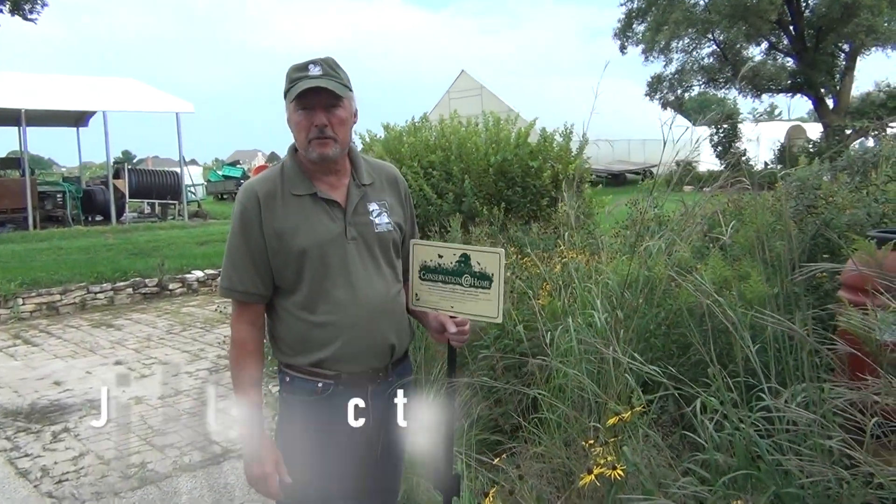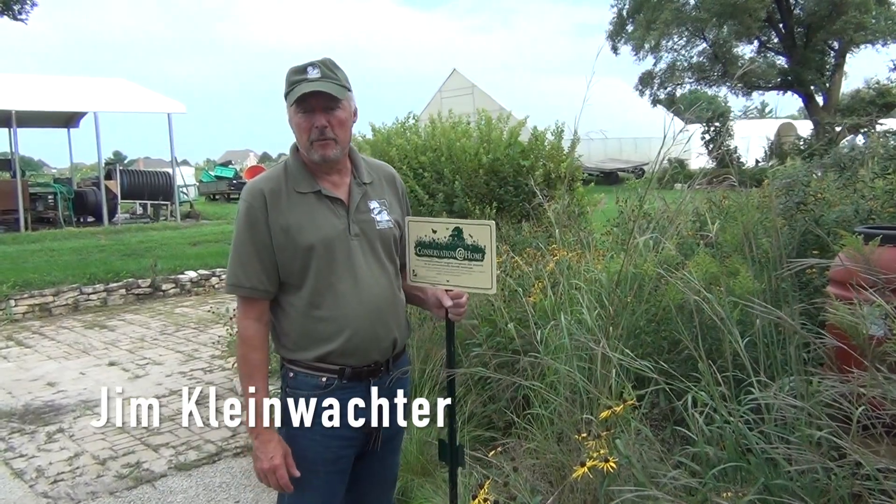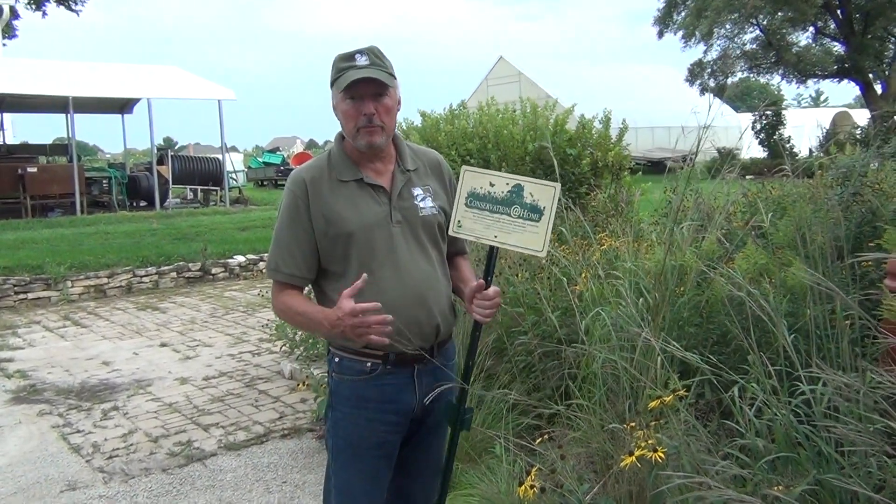Hi, I'm Jim Kleinwachter at the Conservation Foundation in Naperville on the McDonnell farm. Today we're going to talk about conservation at home and how people can get involved and be more eco-friendly. We're now in the rain garden.